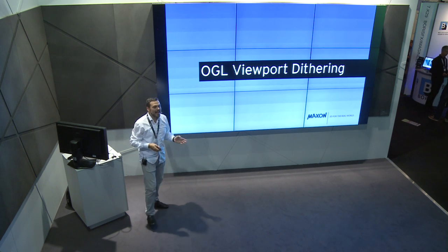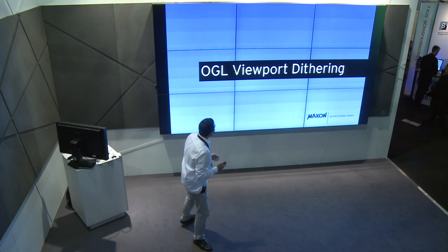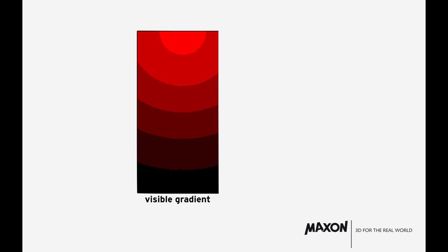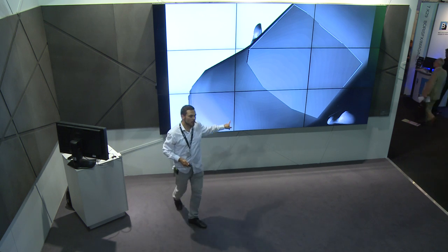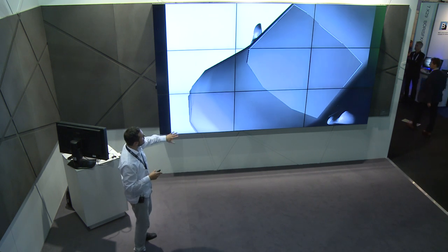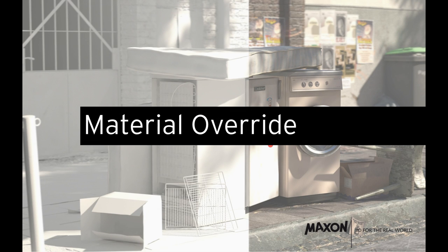OpenGL Viewport Dithering: I hate banding — that visible gradient when a monitor or viewport shows color banding. Cinema 4D had banding in the viewport, a visible gradient that is really disturbing. This is zoomed in so it's an extreme example. Without eating any performance, this banding is now gone as standard in R17 — this is how it looks in R17. Banding gone, just like that.